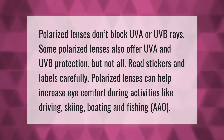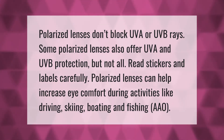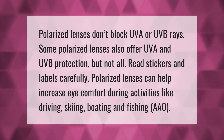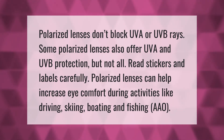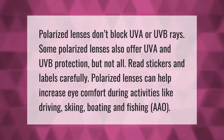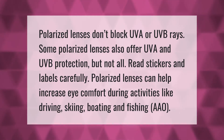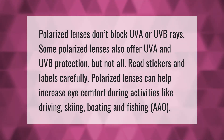Polarized lenses don't automatically block UVA or UVB rays — some polarized lenses also offer UVA and UVB protection, but not all. Read stickers and labels carefully. Polarized lenses can help increase eye comfort during activities like driving, skiing, boating, and fishing.